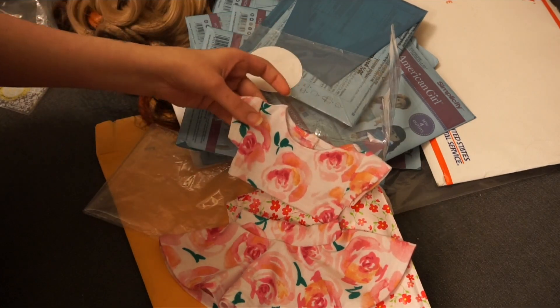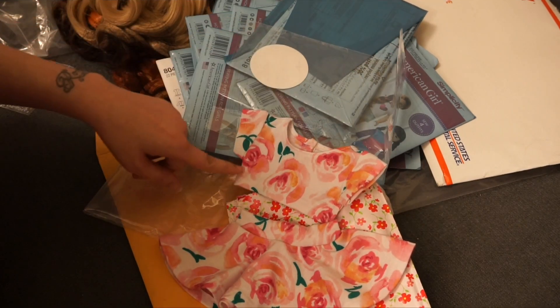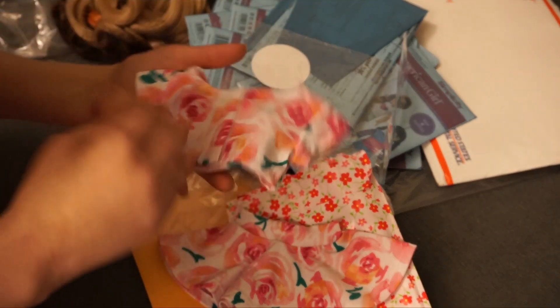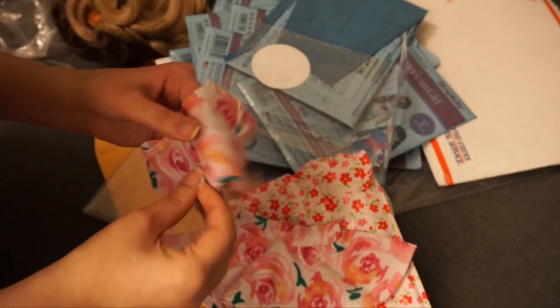It's a very very cute set, and it just opens in the back with velcro.